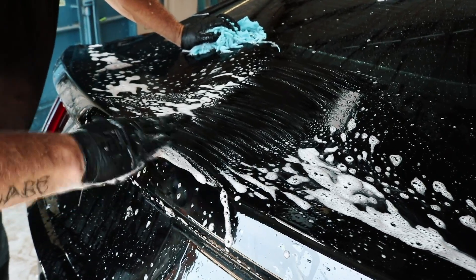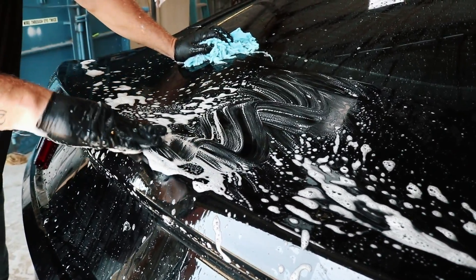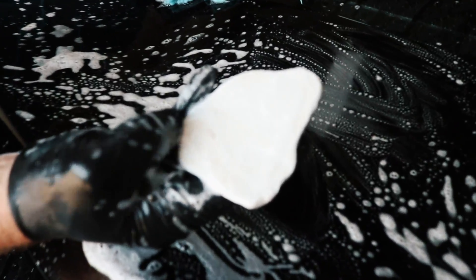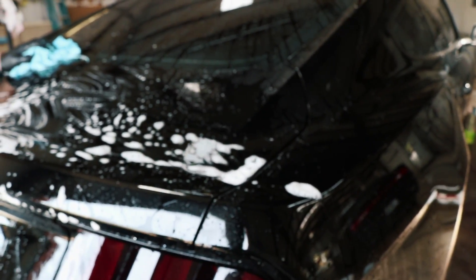The clay just gets everything that's bonded to the clear coat off. You can see a little bit — yeah, even after washing it, foaming it, hand washing it, decon — there's still contamination. Oh yeah, absolutely.